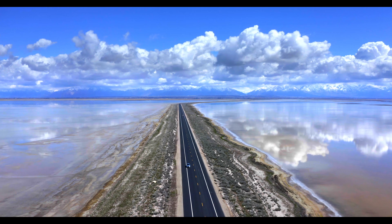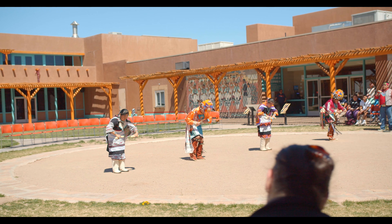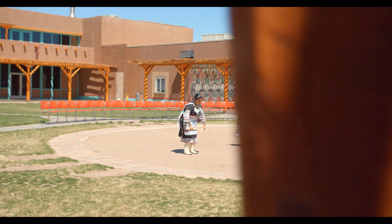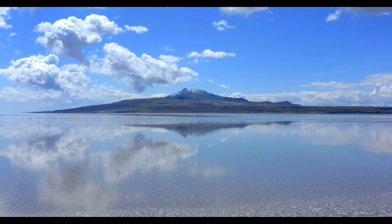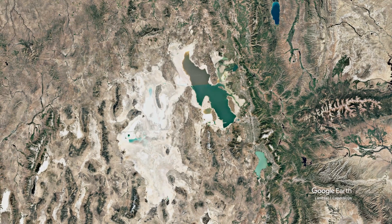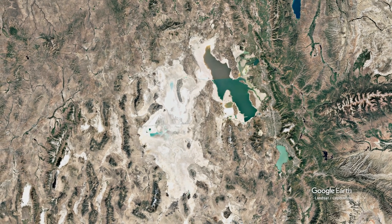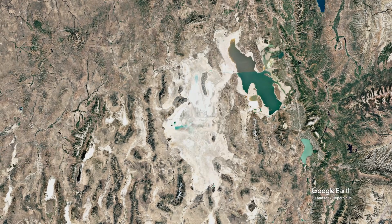Lake Bonneville also appears in the cultural memory of this region. Indigenous people have inhabited the Great Basin for over 13,000 years, meaning they witnessed Lake Bonneville's final stages and its transformation into the Great Salt Lake. Archaeological evidence and oral traditions suggest deep knowledge of the changing landscape. Lake Bonneville was one of the largest lakes in North America's Ice Age history, and when it drained, it did so catastrophically, carving some of the most dramatic landscape features in the Snake River system. Almost everywhere you look in Northern Utah, the legacy of this great lake remains: the flat valley floors, the salt flats, and the Great Salt Lake itself — all reminders of the once great Lake Bonneville.